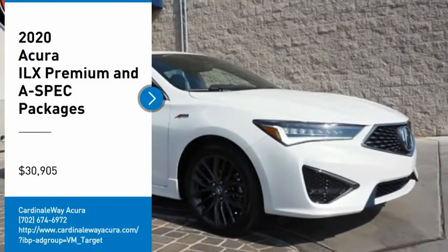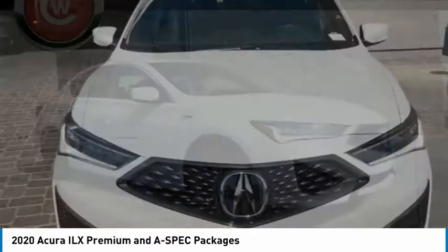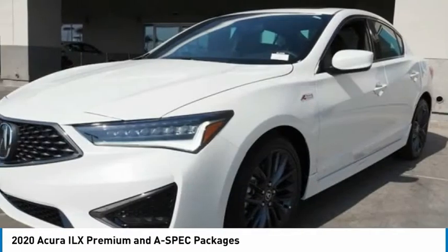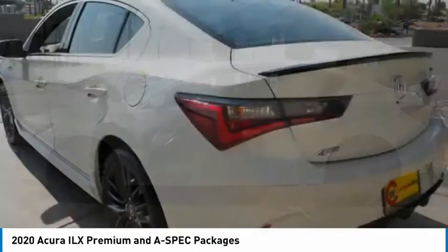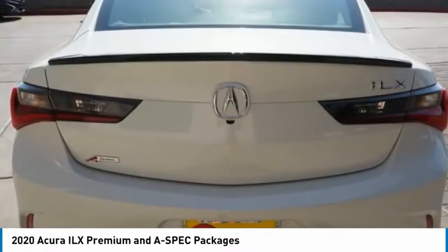Looking for the right vehicle? Check out the 2020 ILX. The luxury of the new Acura ILX includes leather-heated seats and a powerful array of voice command and high-end technological advancements,